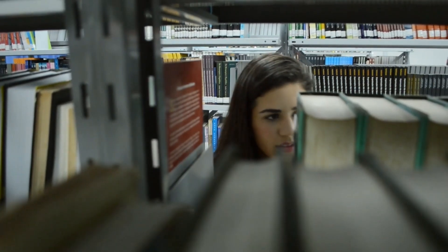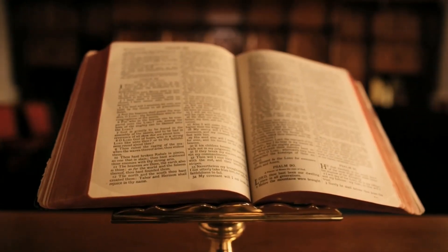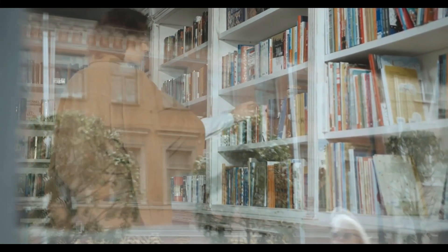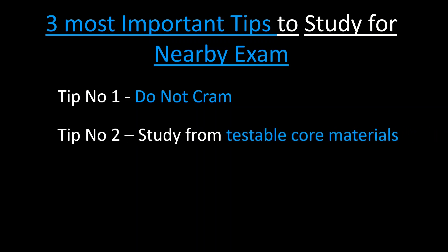Hello there guys and welcome back. This is Science Also. Is there an exam nearby and you don't know how to study for it? If you are just cramming the information then you are totally on the wrong path. Hang on with us until the end to find out the tips which you must follow to upgrade yourself from 0 to 100. In this video I will give you the three most important things you must do when there is less than 100 days remaining for your exam.